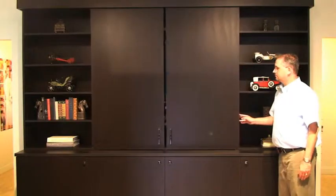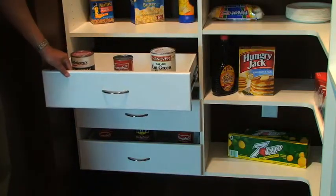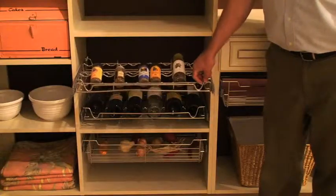What that means is any part of the house where you store your belongings that are important to you, we can make that part of the house better. The kitchen pantry is a great overlooked spot in the home where you try to get a lot of things into what's usually a very small storage space.